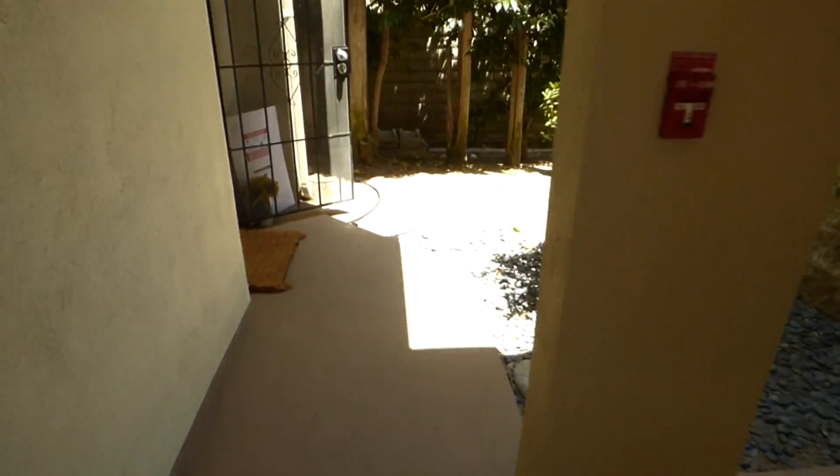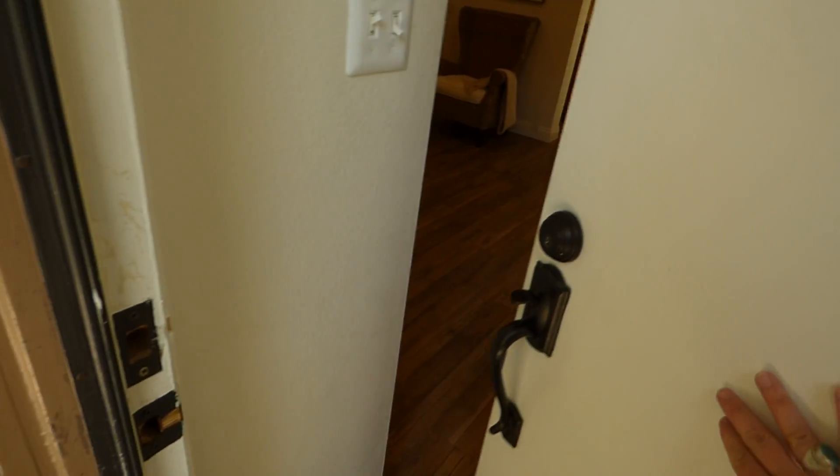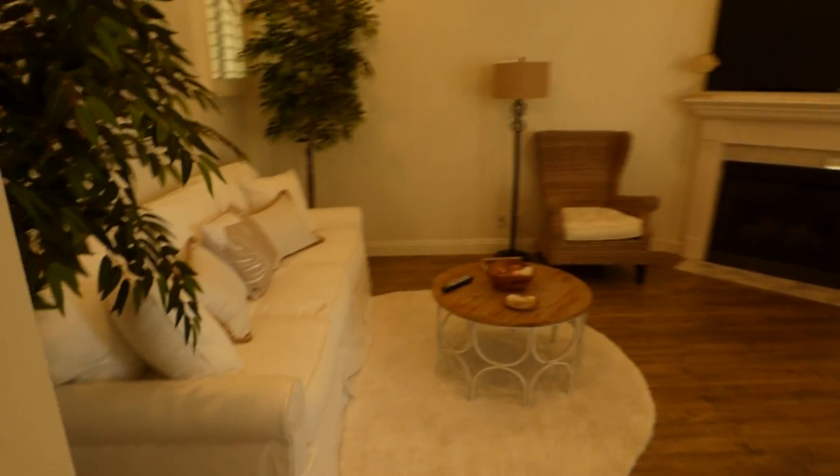It's a corner unit, so it has a lot of space and it's more private. Look at this living room — newer flooring and a beautiful fireplace.